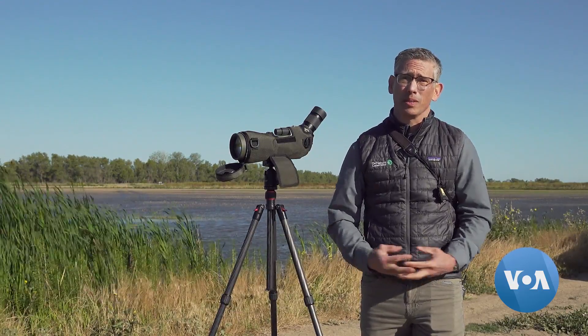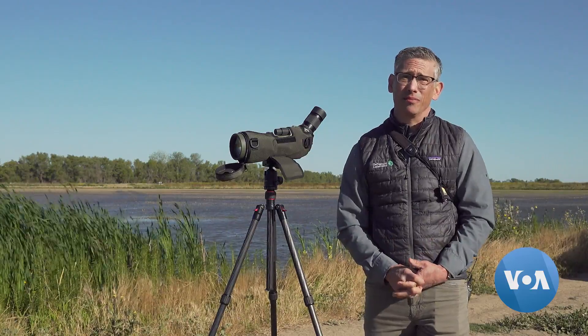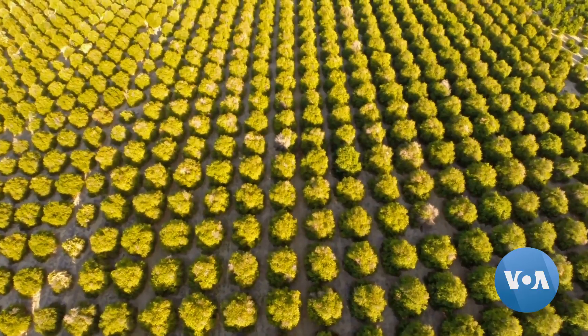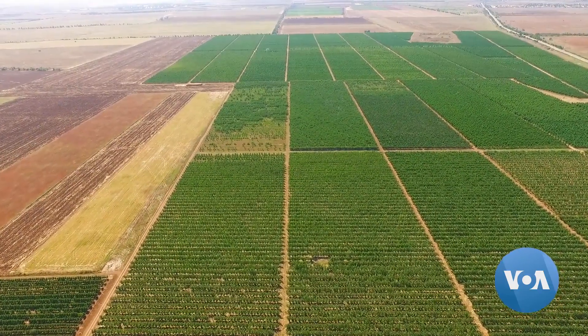200 years ago, if you were a bird flying over this landscape, what you would have seen is a mosaic of wetlands and grasslands that provided abundant bugs and other food for you to eat. Since then, this landscape has turned into a patchwork of almost wall-to-wall agriculture.